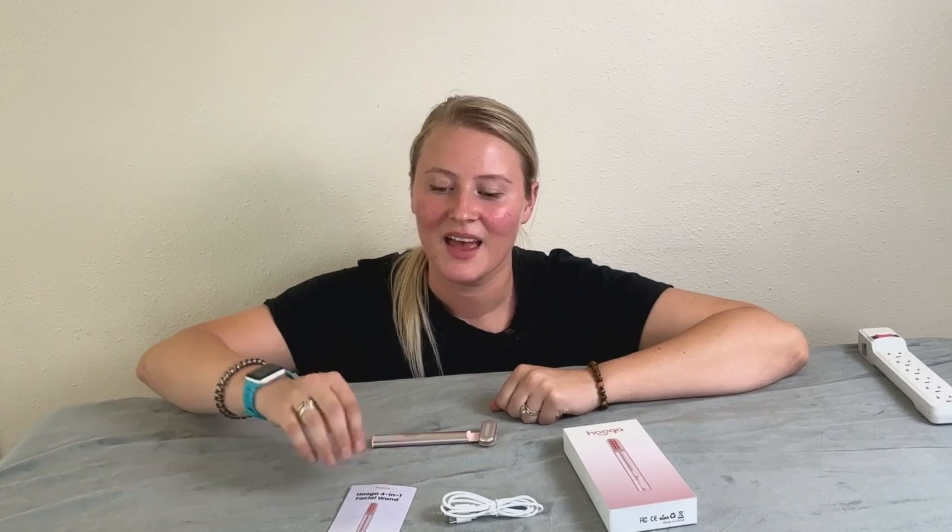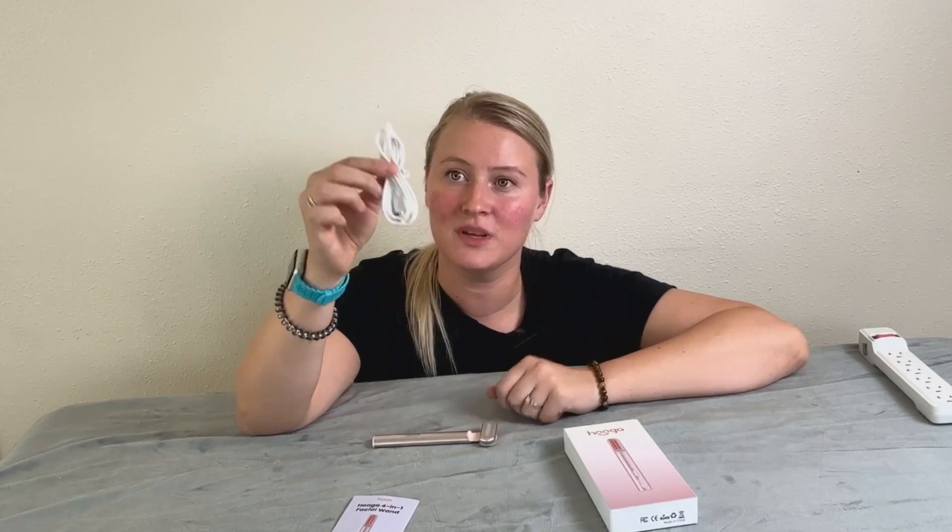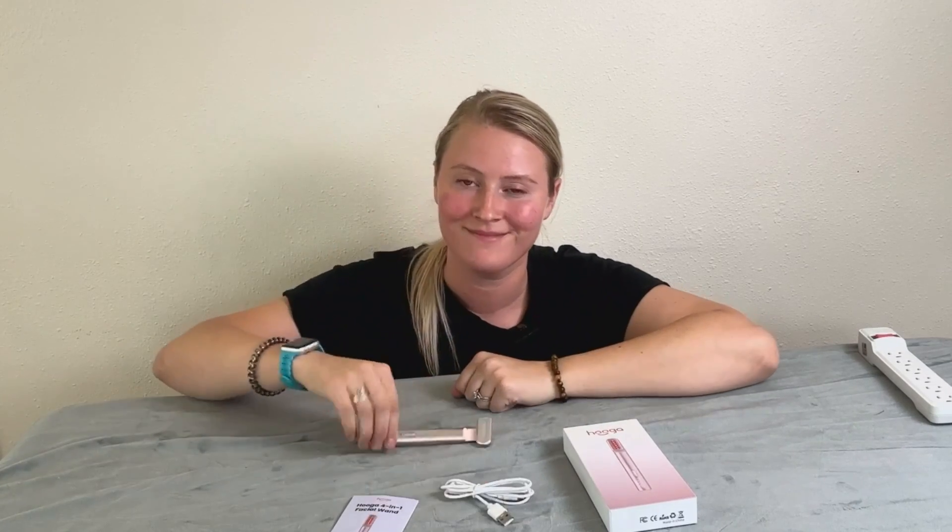It's completely safe to use and it's rechargeable, so you don't have to worry about batteries. It comes with a user manual, the charging cord — you'll just need a USB wall adapter — and the wand itself.